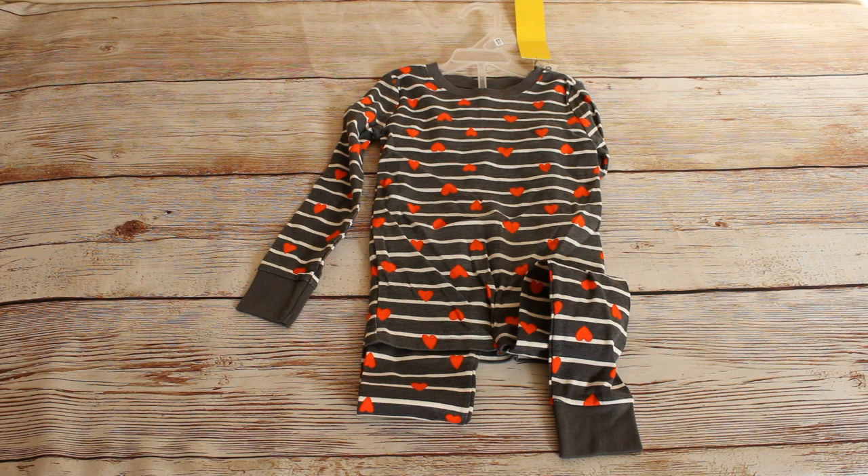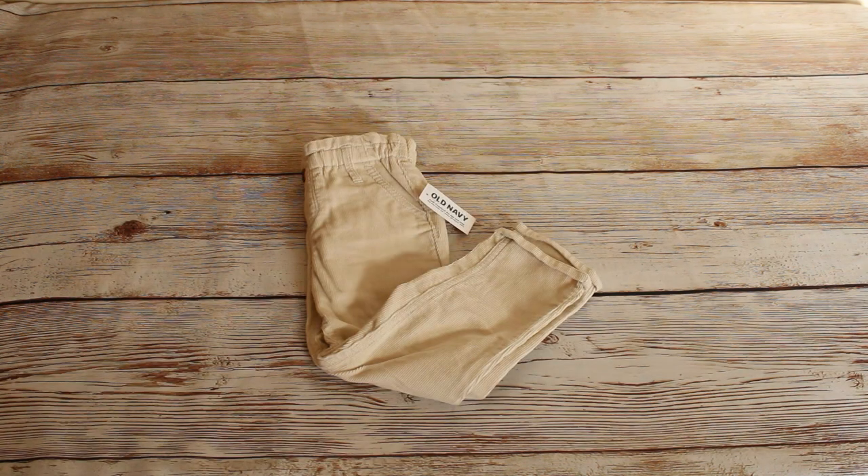Next up we have this unisex Valentine's Day pajama set in a size 5T. Retail price was $10 and we got them for $6.99. We also got these white pull-on corduroy pants in a size 3T. These were $24.99 retail and we bought them for $3.97.